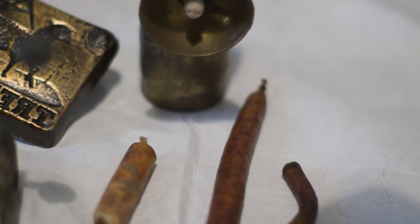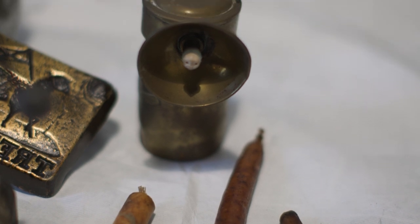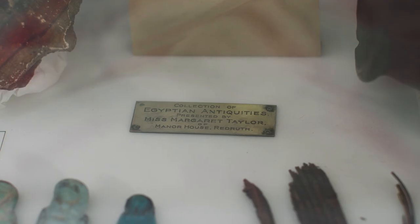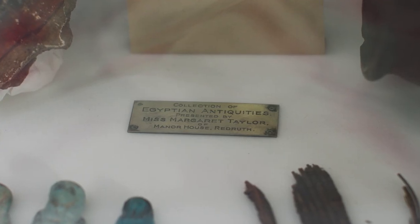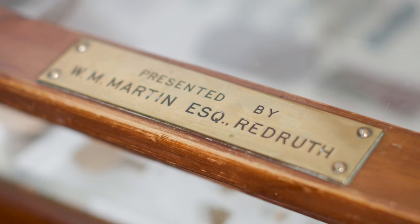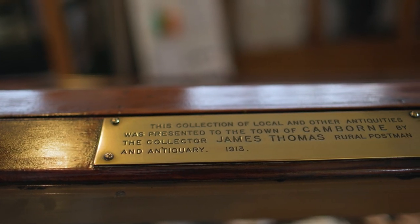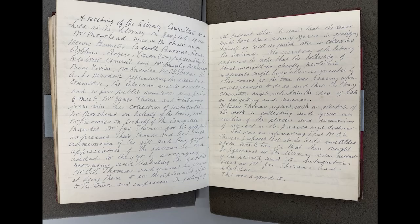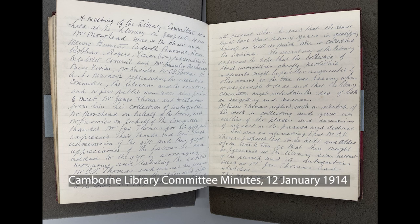We hope someday some of these may be appreciated back in their hometown or nearby. The collection also has some artefacts donated by prominent collectors and donors. James Thomas was probably the most important amongst these. Indeed, it was his initial donations of hundreds of archaeological objects that created the museum in the first place.